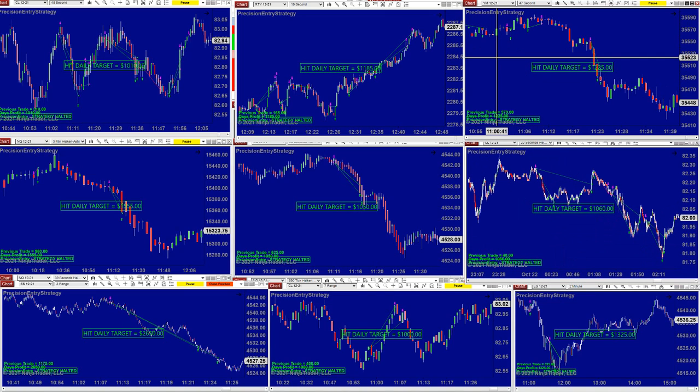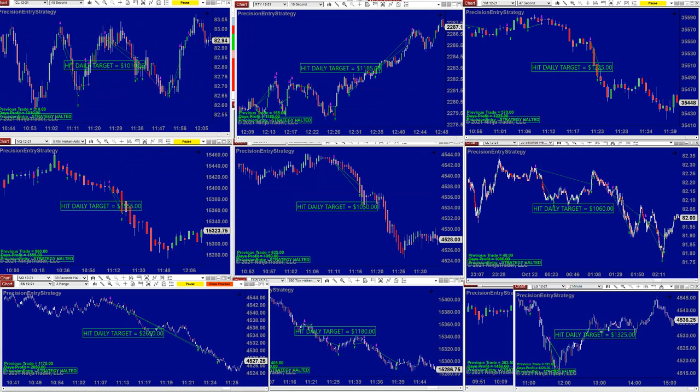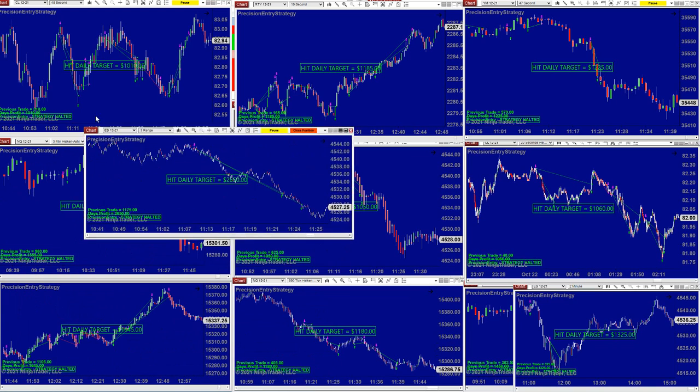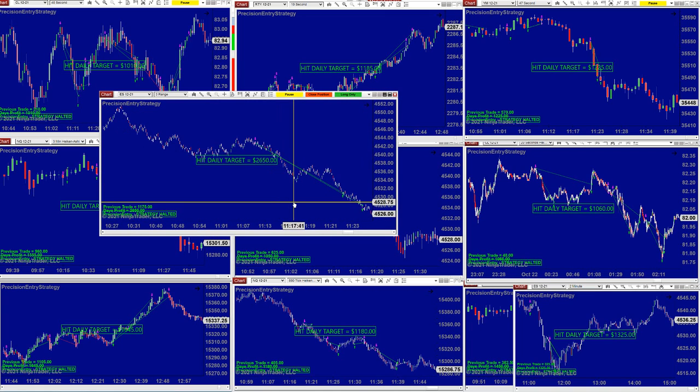Lately the CN and the CL are doing extremely well. The seven-range took a reversal — there were a lot of reversals. The Precision Auto Trade trades with the trend and reversal. The ES was a perfect entry on the three-range, which is the same chart we highlight every time. The three-range is doing an excellent job.